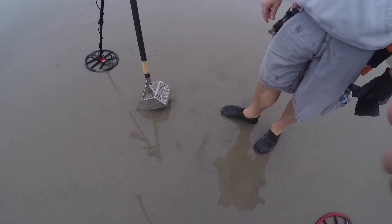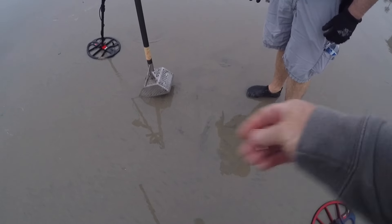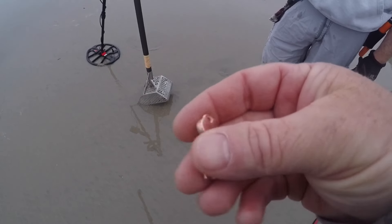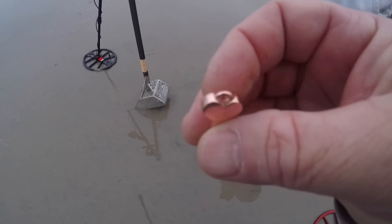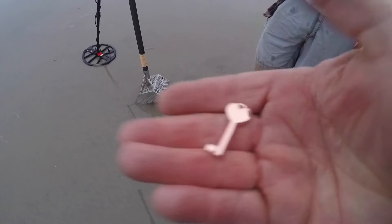Thomas came up with a necklace pendant. It's really heavy — that'd be cool if it's yellow gold or rose gold. High hopes. We'll have a good look and take some photos. I haven't even found a coin yet.